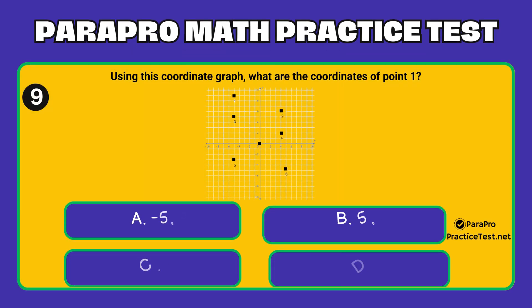Question number 9. Using the coordinate graph, what are the coordinates of point 1? Option A: (-5, 9). Option B: (5, 9). Option C: (-9, 5). Option D: (9, 5).